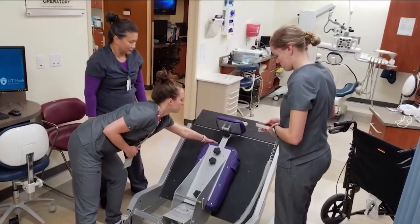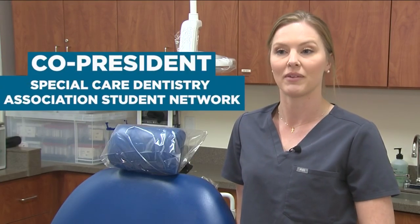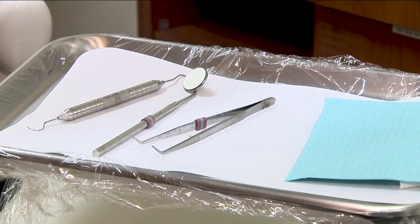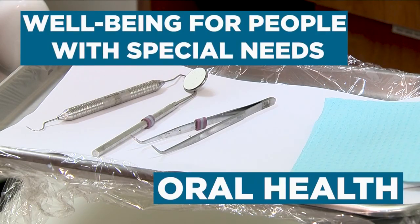In our first two years, we've had pediatric dentistry. We're studying geriatric dentistry, and we touch on it again there. Dental student Kelly Jimerson is also co-president of the Special Care Dentistry Association's Student Network. Those in the association are dedicated to promoting oral health and well-being for people with special needs.